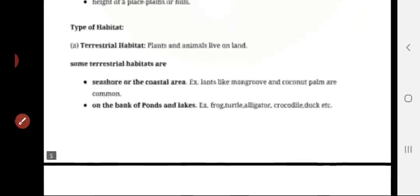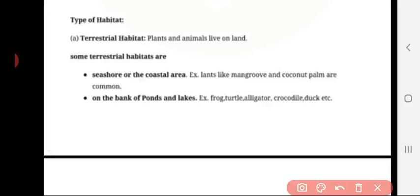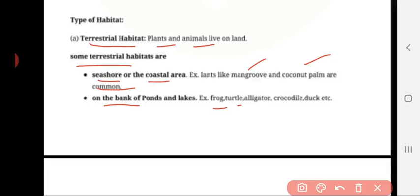Types of habitat. Terrestrial habitat: plants and animals living on land. Some terrestrial habitats include the seashore or coastal area — like mangrove forests with coconut palms as examples. On the banks of ponds and lakes you find organisms like frog, turtle, alligator, crocodile, and duck.